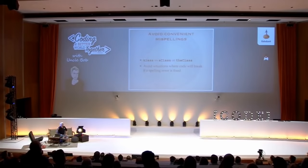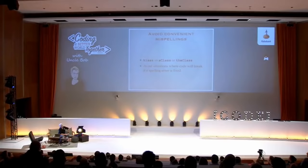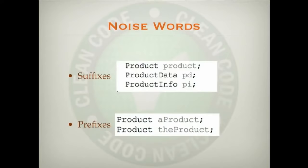Do you use prefixes anymore? I used to use this convention: all my local variables began with 'a' (the indefinite article), all arguments to a function began with 'the', and all instance variables began with 'its' — so itsName, itsDate. I used that all the time in the 80s and 90s, but I've stopped using those prefixes now because the IDEs are just so good at telling you whether something is an instance variable or a function. Watch out for noise words — number series aren't a great idea.